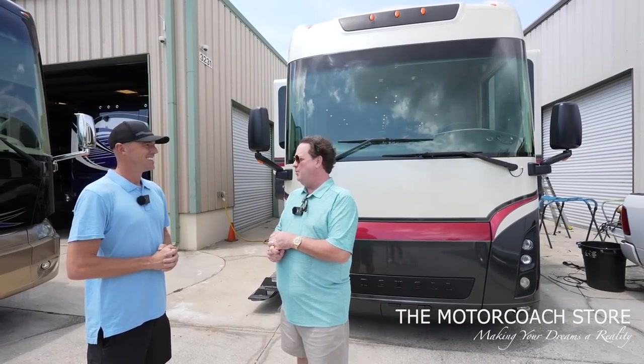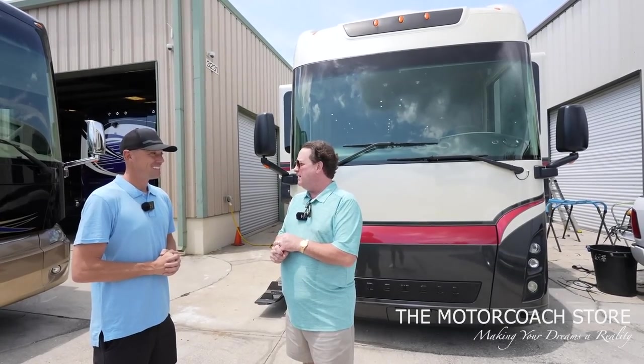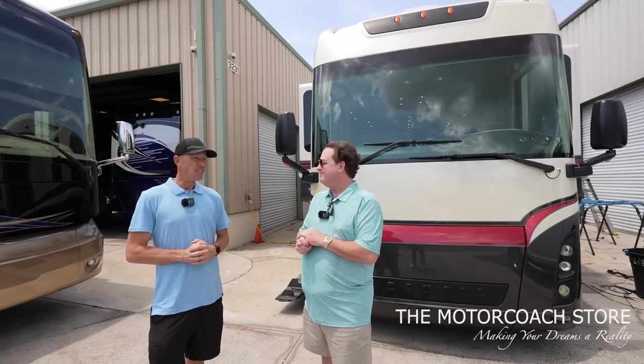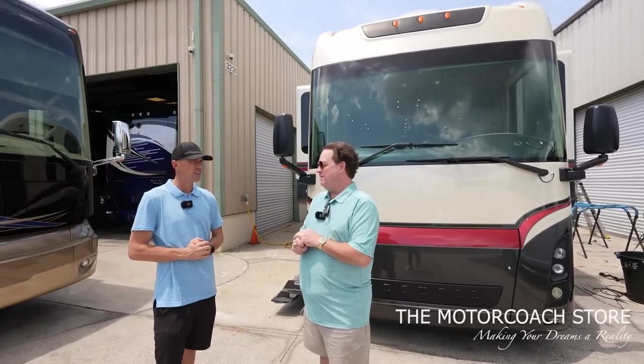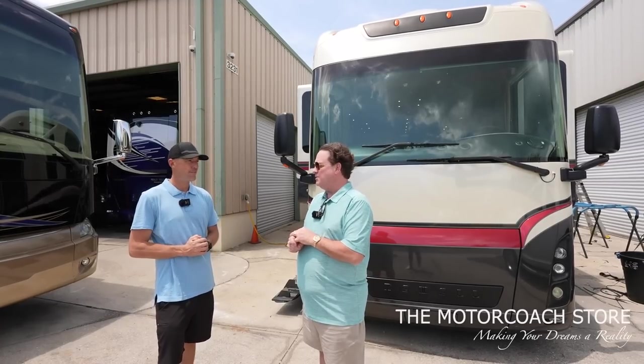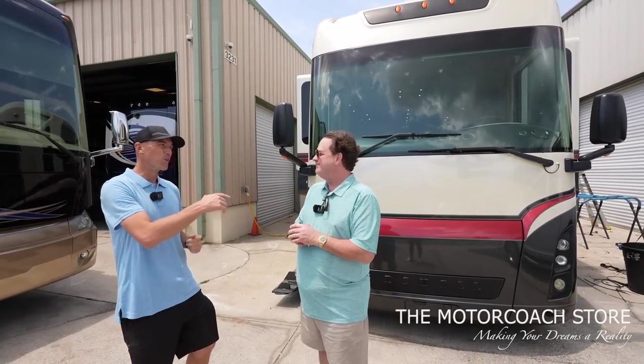I've got an 09 Newell coming with 60-some thousand miles on it, bath and half, front entry, bunk aisle coach — a true factory-built Newell bunk coach from 09. That'll be here at the end of this week. I'm looking forward to seeing the colors and just that whole coach. Do you know how much dough you're going to need for that yet? We're going to be at $499,999 on that coach. That coach is going to go. The colors are insanely good on it.